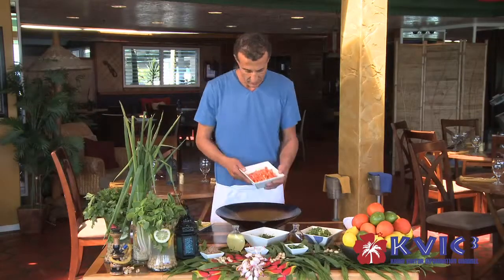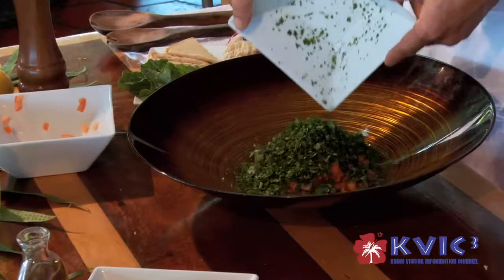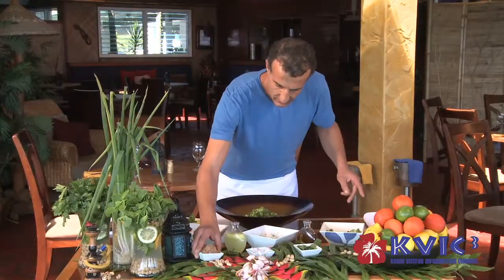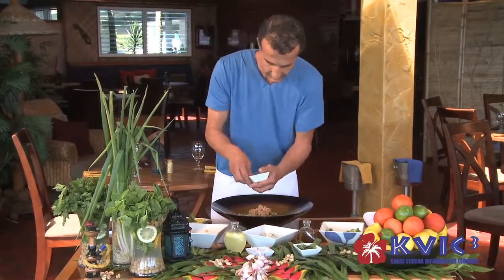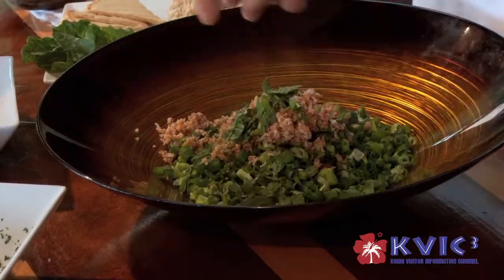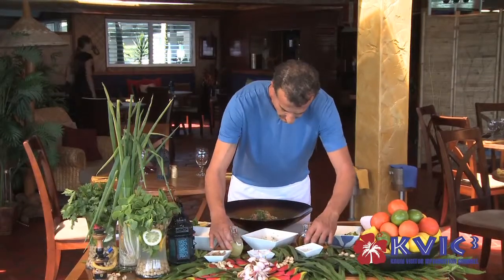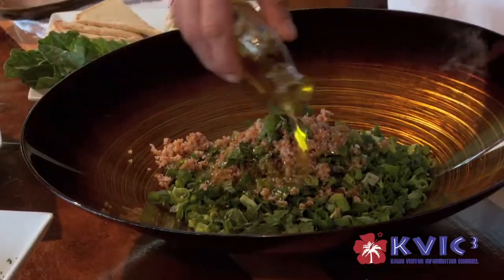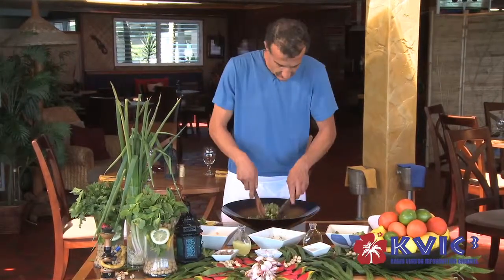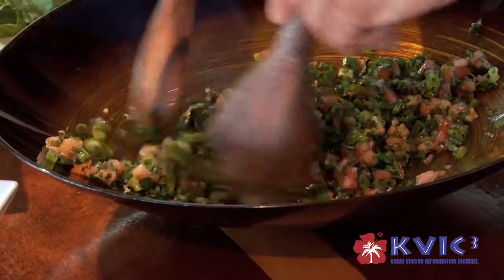We start with two cups of fresh diced tomatoes, local organic parsley, green onion, wheat bulgur, a dash of Kona salt, fresh mint, fresh lemon juice, and organic cold-pressed virgin olive oil. Now we can mix it all together very well, and all these ingredients are fresh.